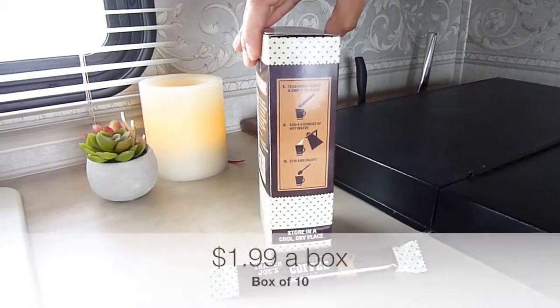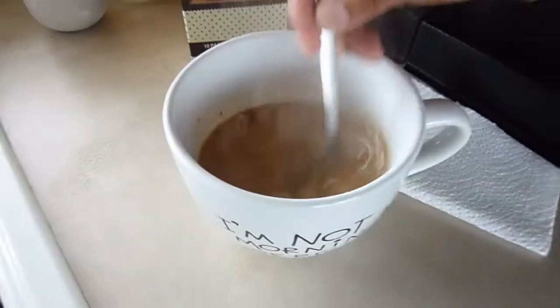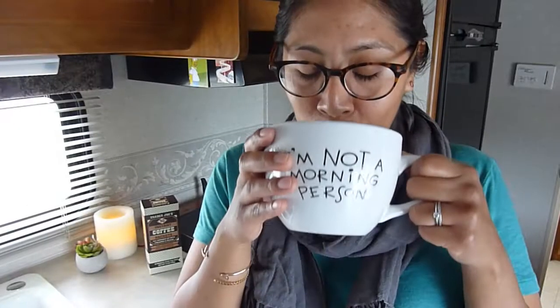But an even cheaper option that we rediscovered on our last Trader Joe's run is their instant coffee packets. They come with creamer and sugar already mixed in, and if you break down their per cup price, they're only 20 cents each. It's a very light roast coffee flavor, but it's not bad for the price.